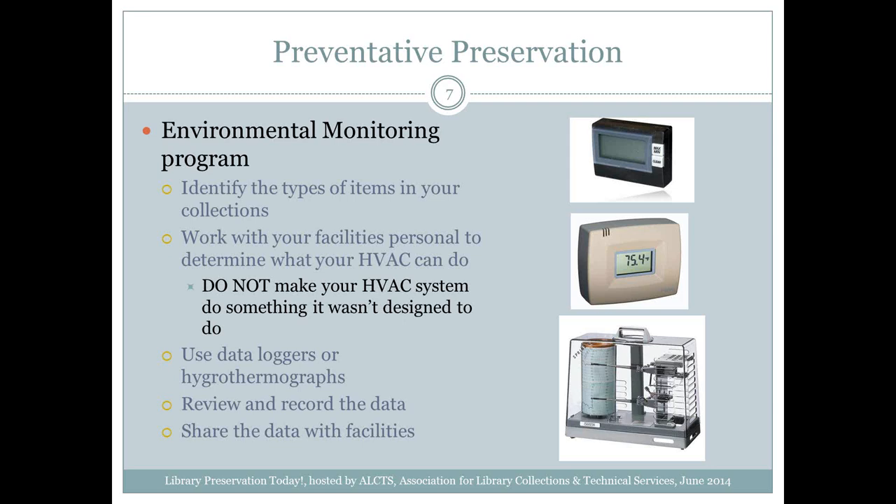In terms of preventative preservation, one of the best ways to protect collections is creating an environmental monitoring program — and I mean a real program, not just putting up monitors and walking by them. It means developing a way of monitoring what's going on, reporting, recording, and working with your facilities department. One of the first things I recommend is identifying the types of items in your collections.